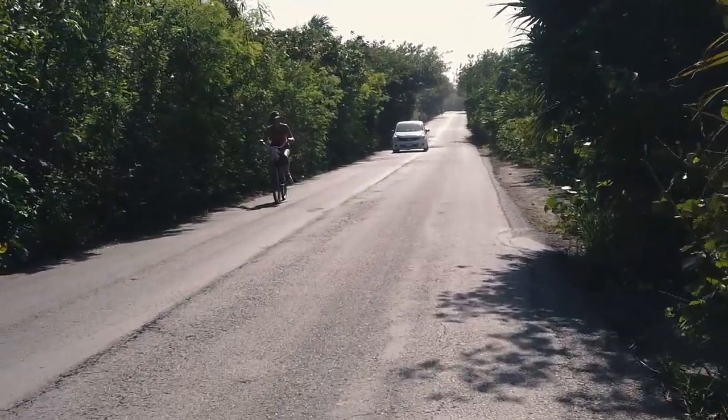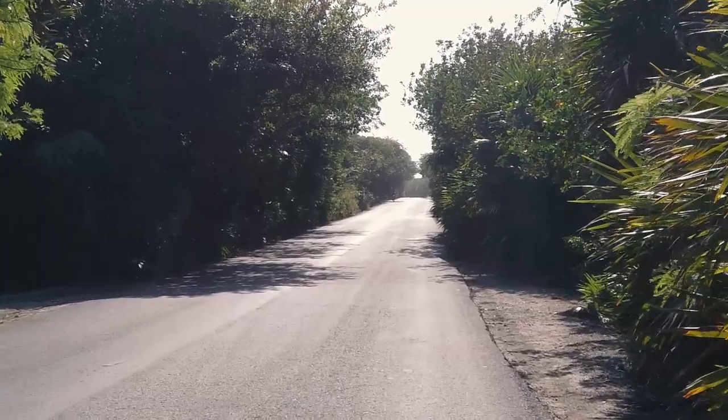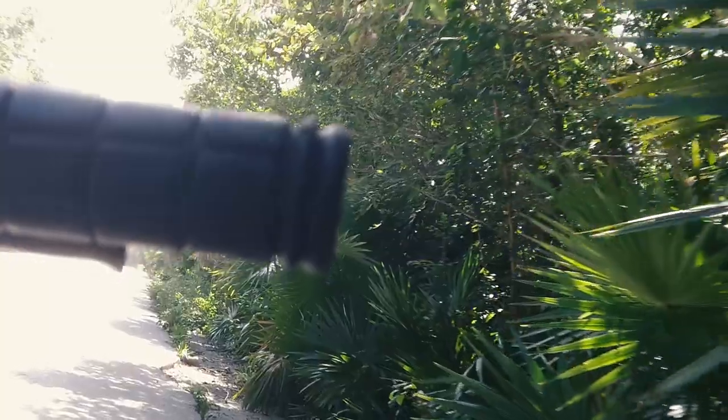We're gonna take this bicycle out for a little ride — here we go! Oh, this is so nice. Riding here on a bicycle in Tulum, sun overhead, beautiful day, riding amongst the trees and the greenery. Just a really nice bike ride — just chillin'.